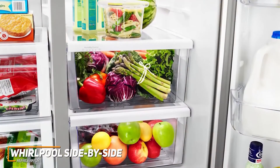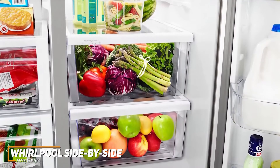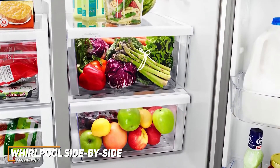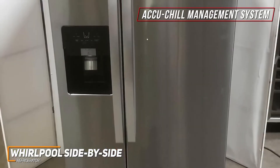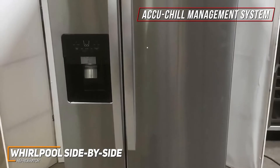Unfortunately, it doesn't come with a CEE rating for energy efficiency, but it has a useful adaptive defrost function that only activates when necessary to conserve power and prevent ice buildup. The AccuChill management system is another useful add-on that allows you to quickly cool your food, adjust settings, and maintain an optimal internal temperature.